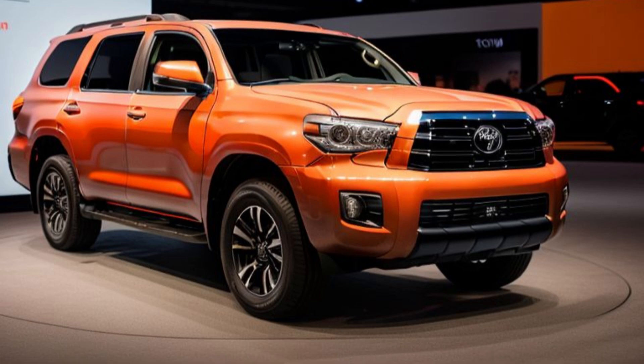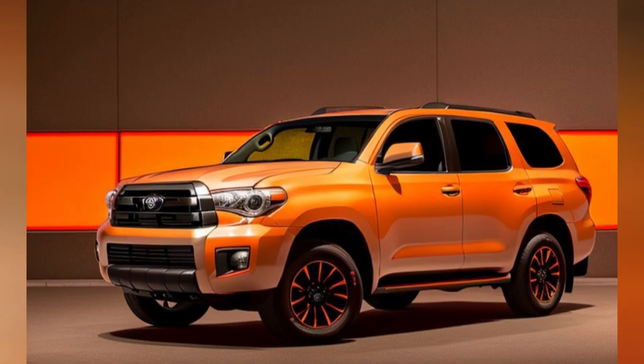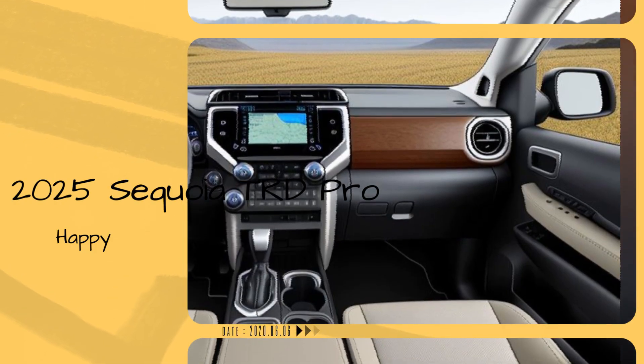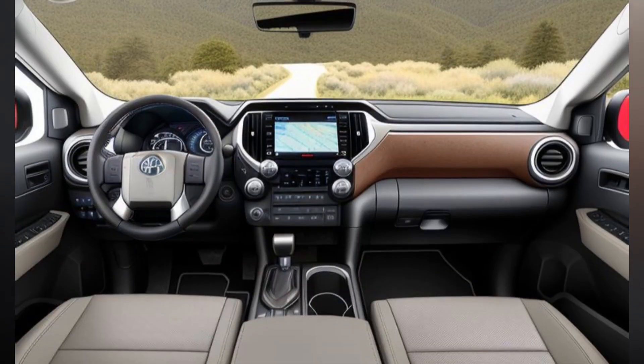Inside, the 2025 Sequoia TRD Pro offers a spacious and comfortable cabin that can accommodate up to eight passengers. The interior is outfitted with high-quality materials, including TRD Pro-branded leather-trimmed seats with red contrast stitching, which provide both comfort and durability for long journeys.